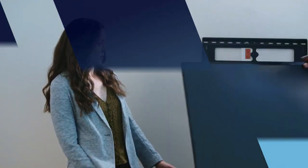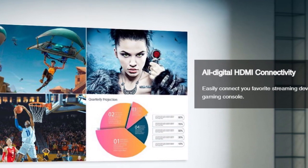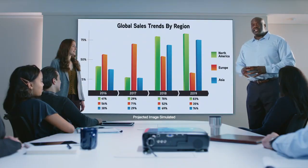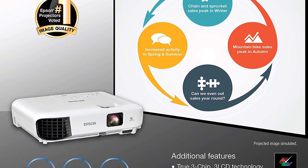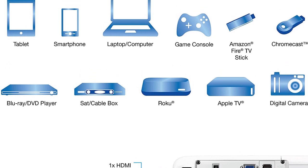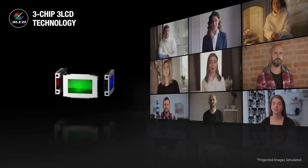Number 1: the Epson EX3283 3-Chip LCD XGA Projector — the ultimate tool for delivering stunning presentations in any setting. With its incredible brightness of 3,600 lumens of color and white brightness, this projector delivers crisp and detailed images even in well-lit rooms. Whether you're in a home office or a large video conference room, the EX3280 makes it easy to display captivating, big-screen images in nearly any location.